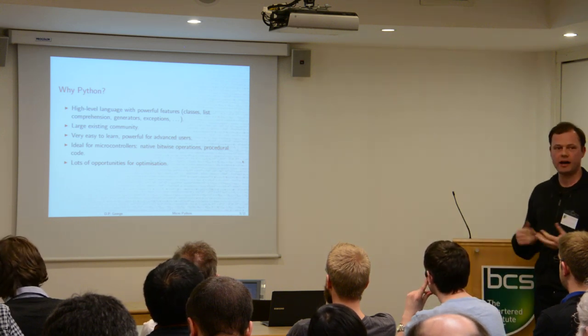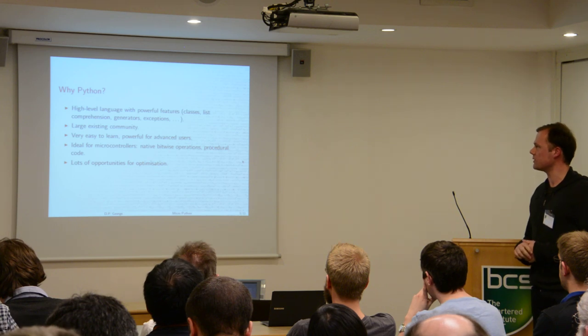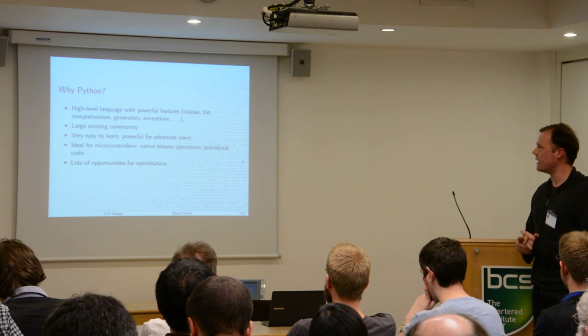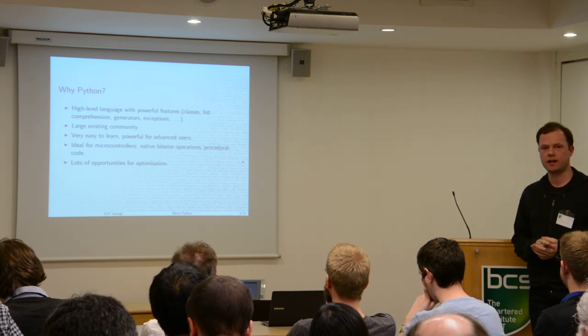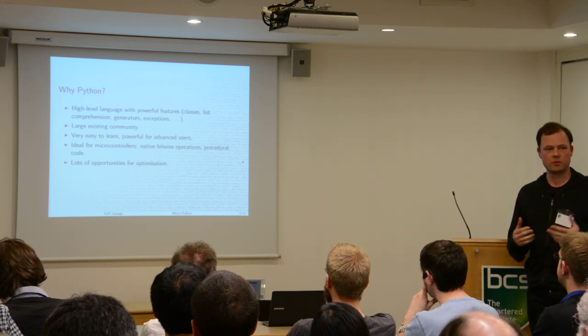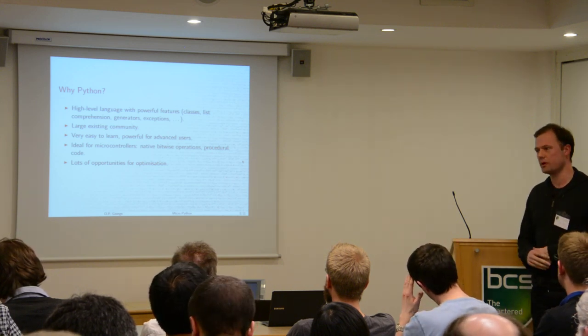So why did I choose Python in particular? Well, it's a high-level language, so as I was saying, that's very useful for rapid prototyping. And it has very powerful features like list comprehension, generators, exceptions — lots of things that make your life as a programmer much easier.